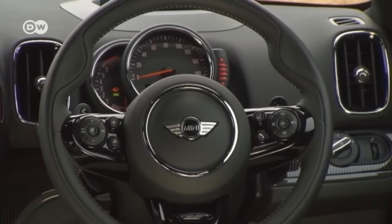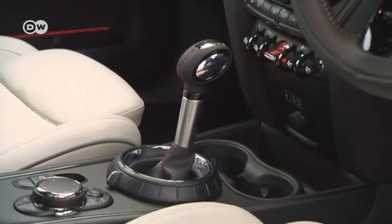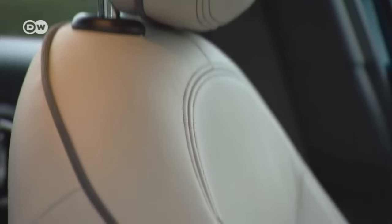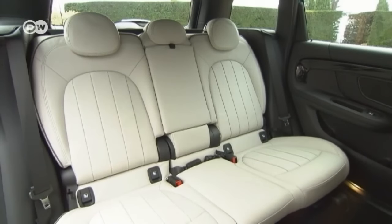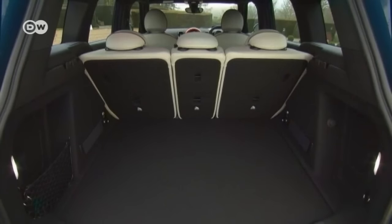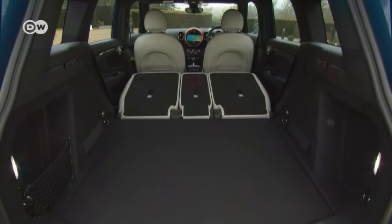The cockpit has a new touch display equipped with the Mini Connected infotainment system. The front seats can be adjusted electrically. The rear seats easily and quickly transform into a lounge for two people. The trunk holds 450 liters, expanding to 1,390 with the rear seats folded down.